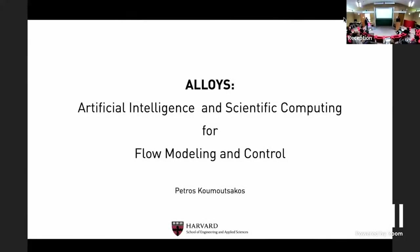I'd like to thank Luca and Carthage for organizing this very interesting symposium and for inviting me. I would like to share some thoughts about how we can perhaps combine artificial intelligence and scientific computing for flow modeling and control.